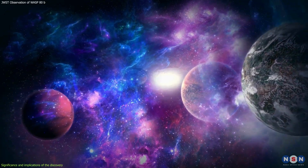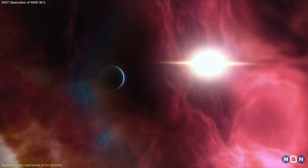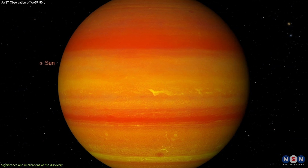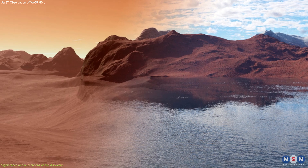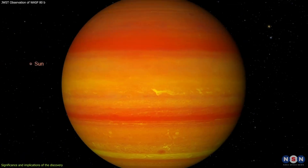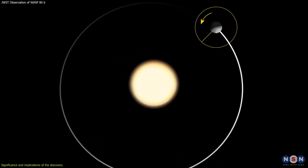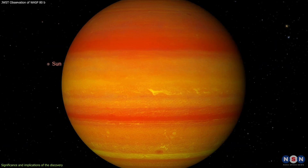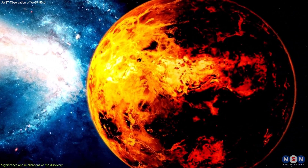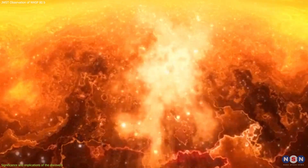This discovery also has implications for the habitability of exoplanets, especially those around cool, low-mass stars. WASP-80b is in the habitable zone of its star, meaning it receives the right amount of energy to potentially support liquid water on its surface if it had a solid surface. However, WASP-80b is not a good candidate for life because it is a gas giant with no solid surface, and because it is tidally locked to its star, creating extreme temperature contrasts and winds. Moreover, the planet's atmosphere is very hot and dense, and it probably lacks oxygen and ozone, which are essential for life as we know it. Therefore, WASP-80b is more likely to be a hellish world than a habitable one.